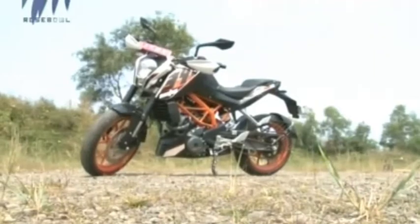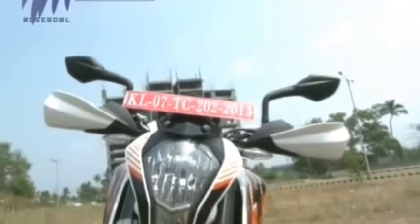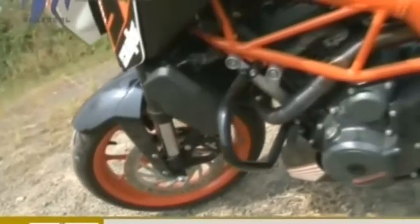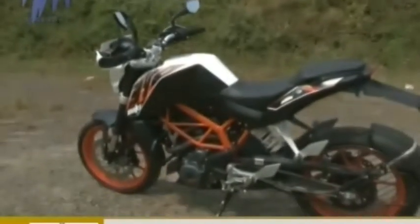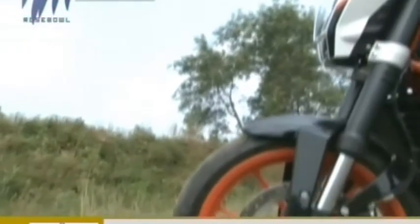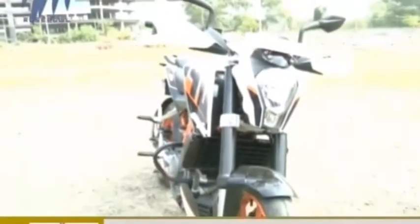Superbikes have become the new regime in India. Every bike maker across the globe is bringing all the models they can into Indian soil, and most of the models have become a huge success as well. KTM has made a mark with the 200cc Duke, and now they have launched the next superbike in India - the Duke 390. The 200cc was a big success, and the Duke 390 is double the Duke 200cc, so we have to see whether this is going to be another big success.